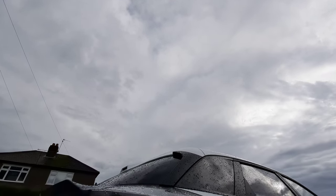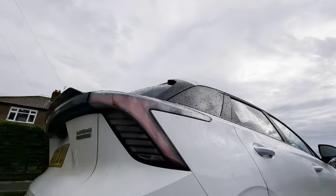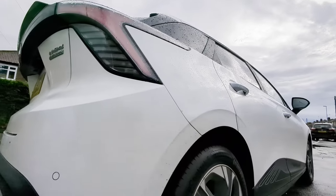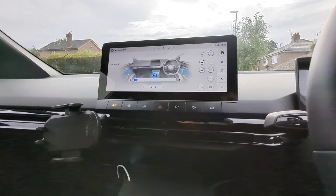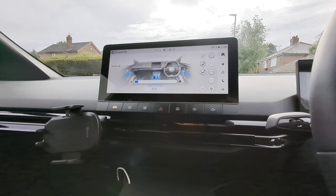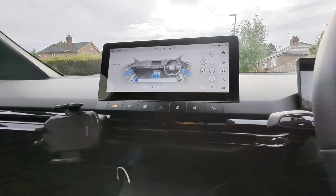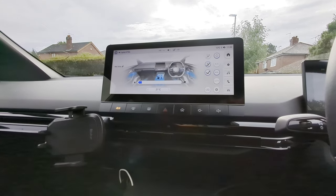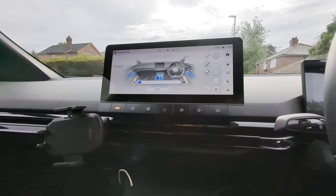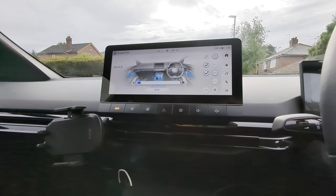I'm shooting this video end of October, so I'm hoping when the weather gets a bit warmer the range should improve slightly. This MG4 is the SE model, which means you don't get sat-nav. When I was driving the MG5, I was complaining how slow the sat-nav was, but I'd rather have a slow one than not have one at all.